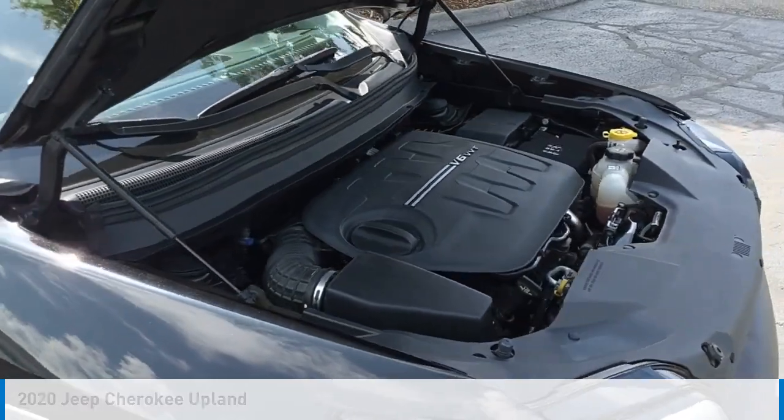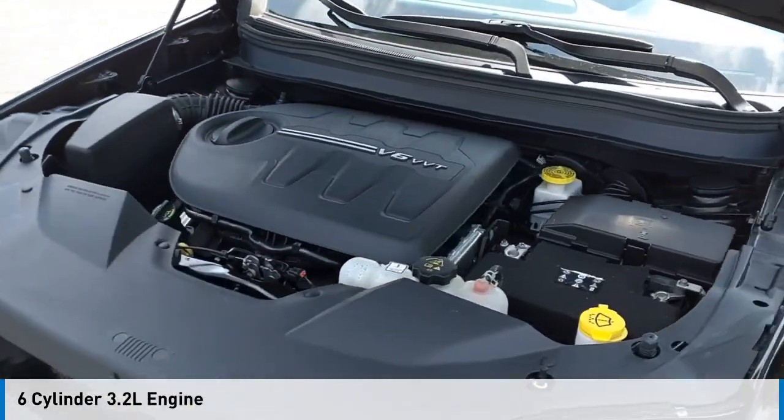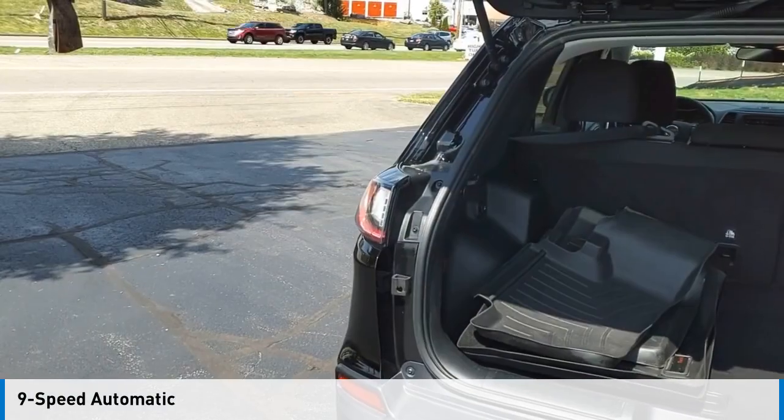This vehicle is powered by a four-wheel drive, six-cylinder, 3.2-liter engine, and comes with a nine-speed automatic transmission.